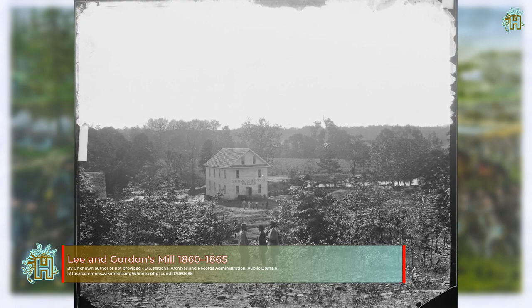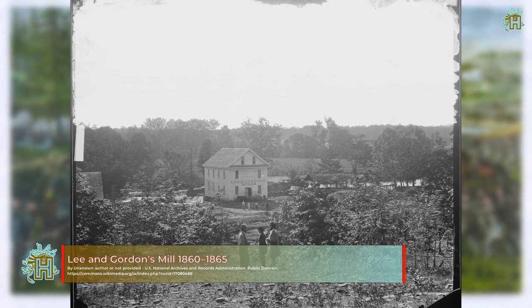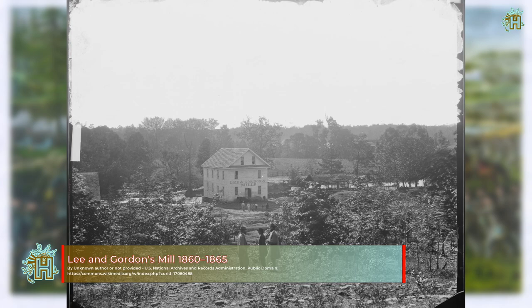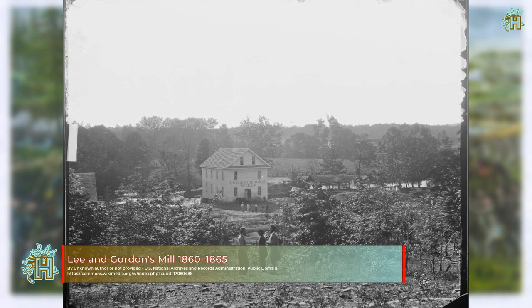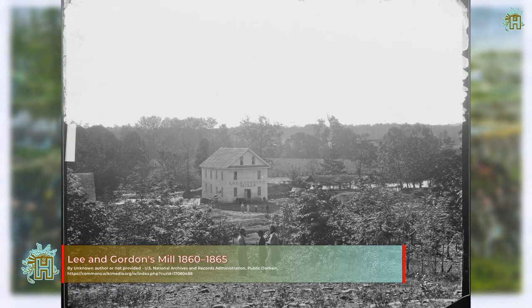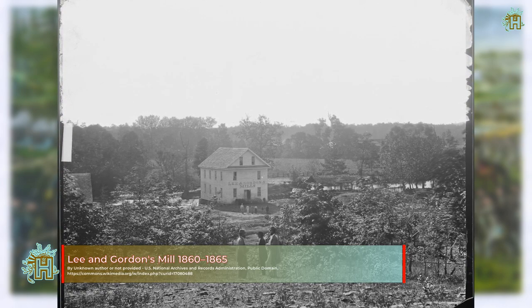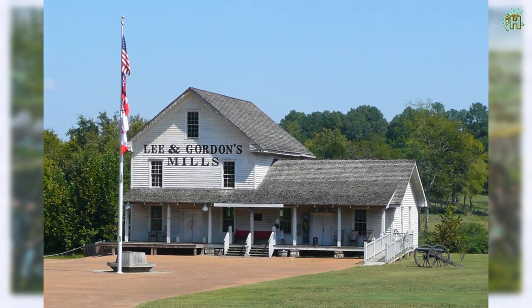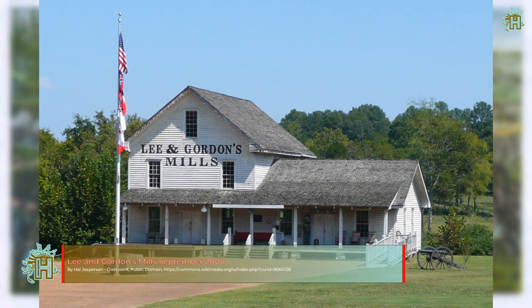The battle was fought between the Union Army of the Cumberland under Major General William Rosecrans and the Confederate Army of Tennessee under General Braxton Bragg, and were named for Chickamauga Creek. The West Chickamauga Creek meanders near and forms the southeast boundary of the battle area and the park in northwest Georgia. The South Chickamauga ultimately flows into the Tennessee River about 3.5 miles northeast of downtown Chattanooga.